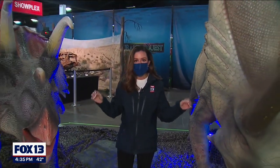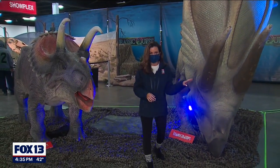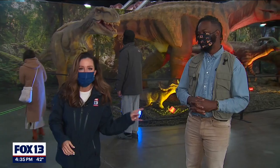They're very realistic looking. This one's been giving me kind of a side eye all morning. We're going to have to have a little talk in just a bit, but to learn more about what you can expect when you come here, we got an expert right here — Dino Dustin.